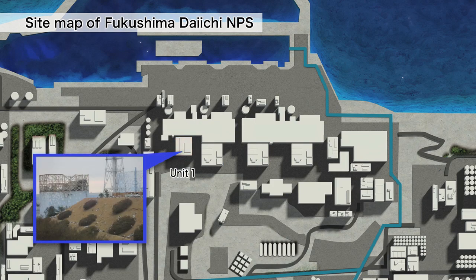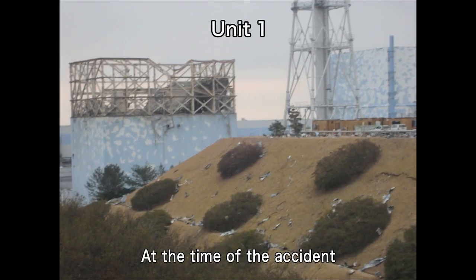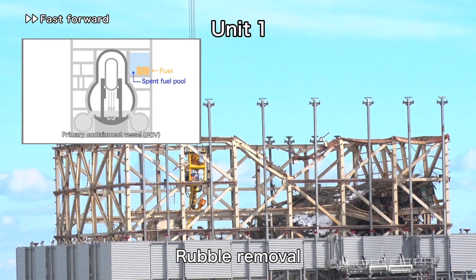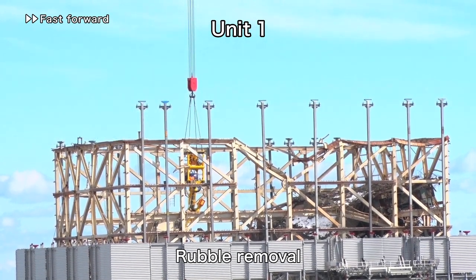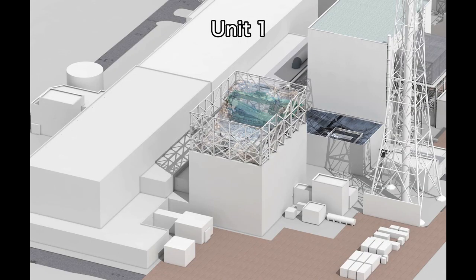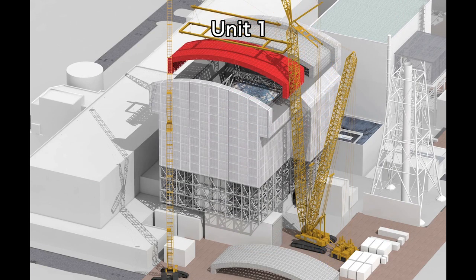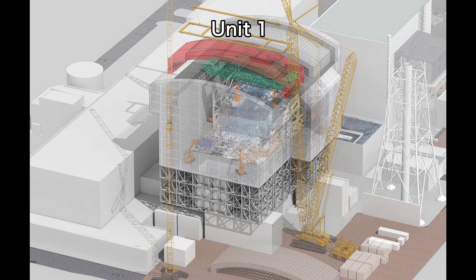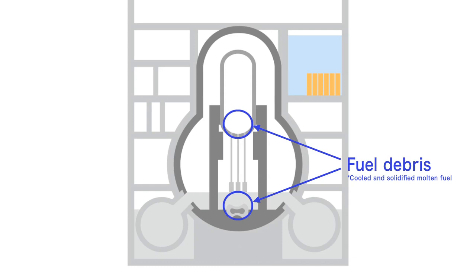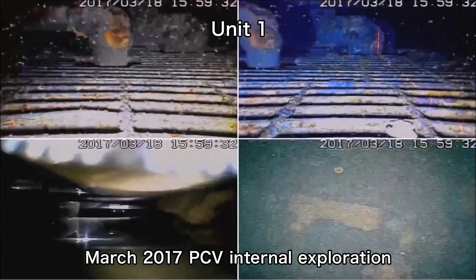This was the unit one building at the time of the accident. At unit one, rubble is being removed from inside the reactor building in preparation to remove fuel from the spent fuel pool. The next step will be to install a large cover and continue rubble removal work under the cover. Internal explorations of the PCV are being conducted in preparation for fuel debris removal.